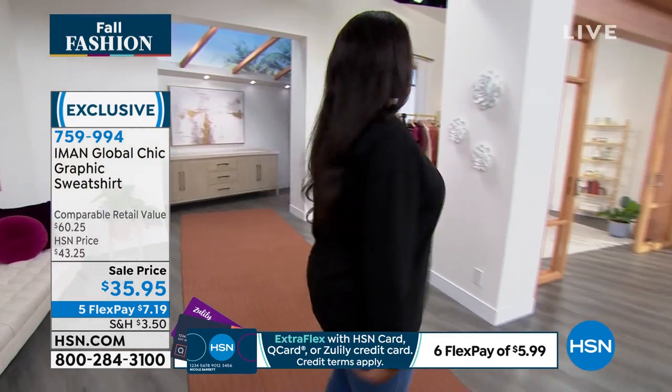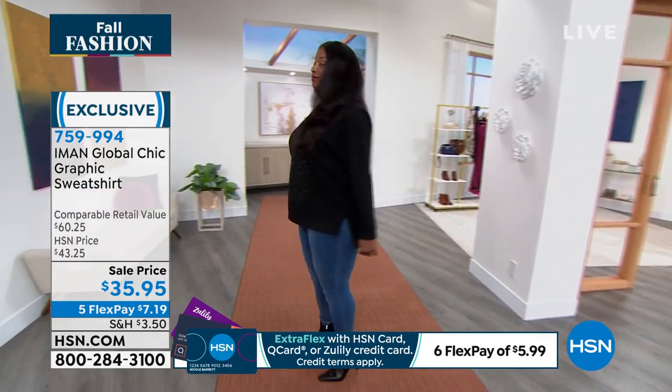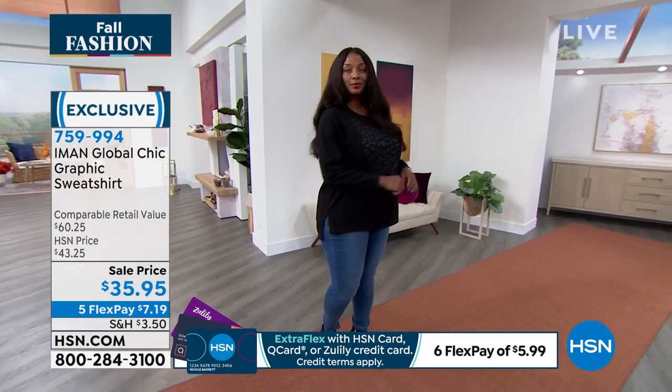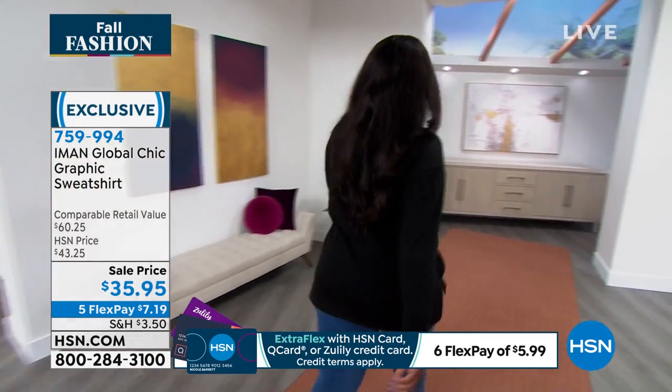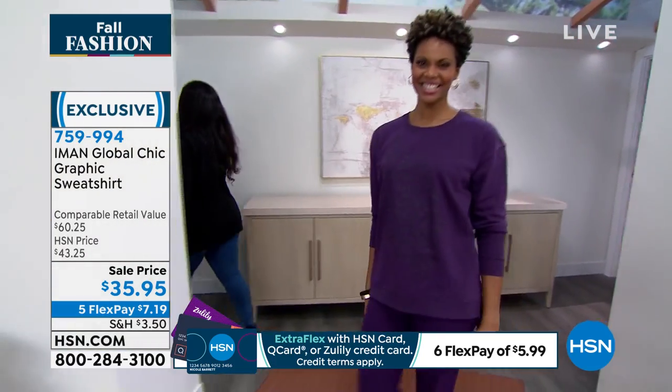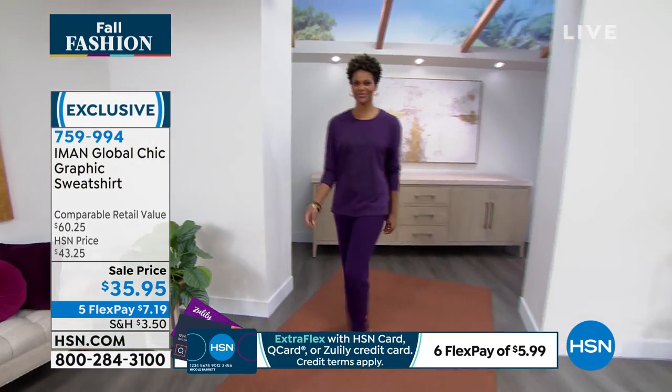Iman: Absolutely. We don't do anything old school because it has to be all revised. I actually wore the black one all day yesterday. The comfort level is great — it goes literally with everything, whether it's denim or with the TS pant set.